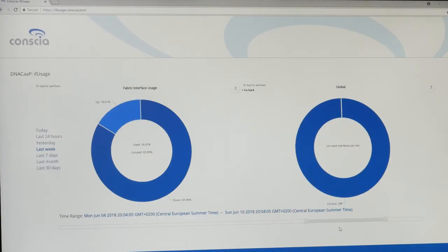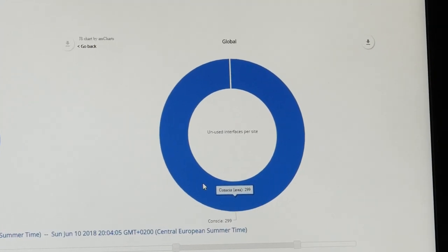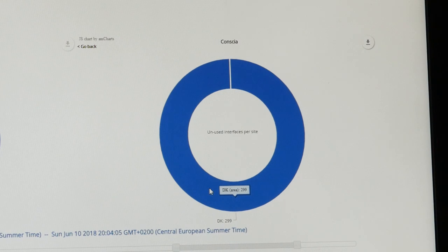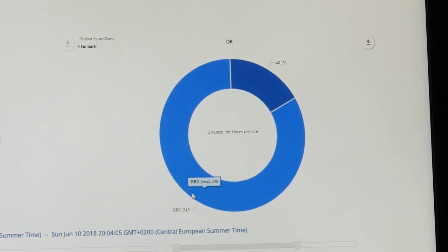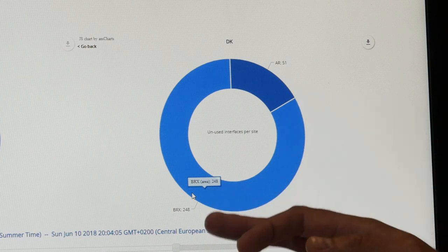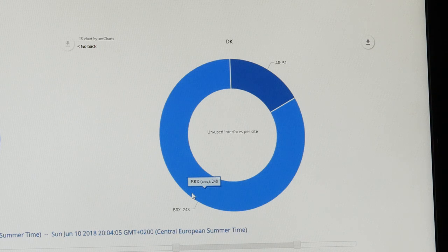Here we can see the donuts showing the ports. We have a donut for our company Concha where we can see we have 299 ports available. Then we can drill down through the locations. We have Denmark where we are placed in two cities — Brønby and Aarhus — and we can see that the 299 ports went to 51 ports in Aarhus and 248 ports in Brønby.